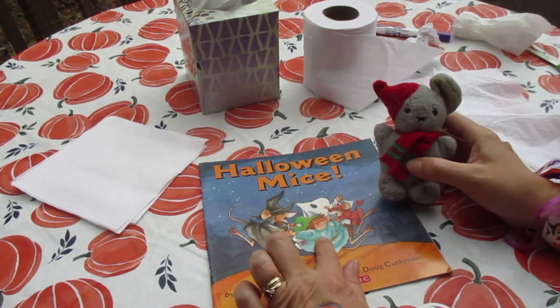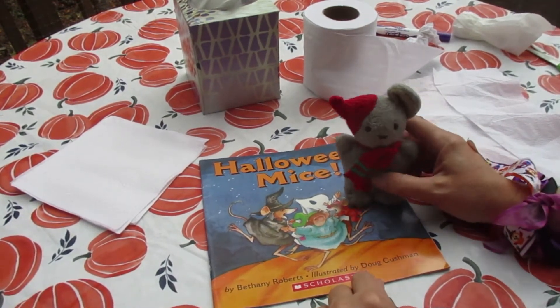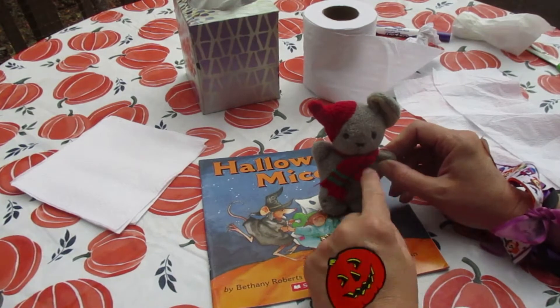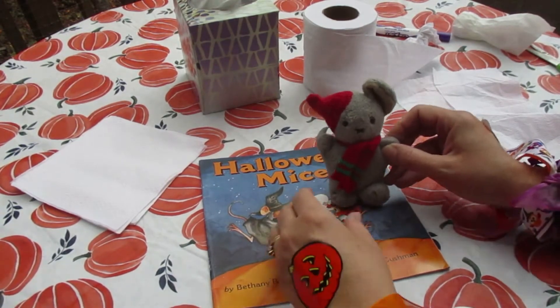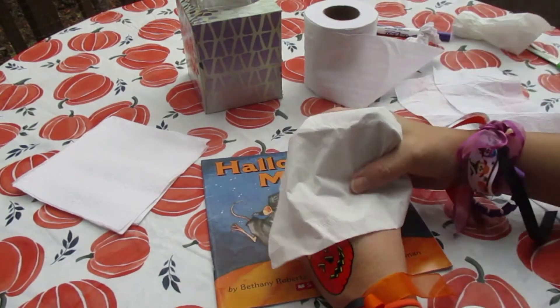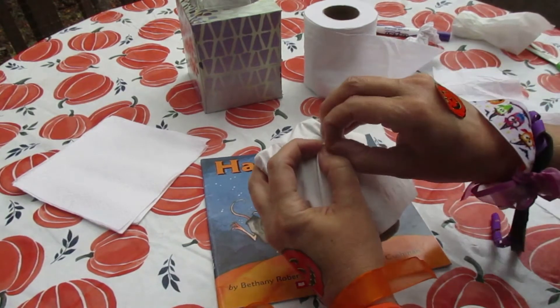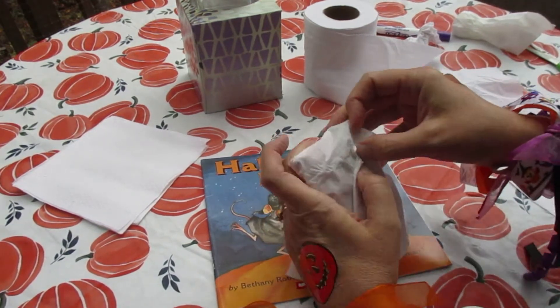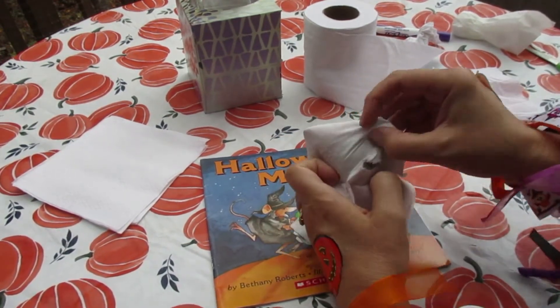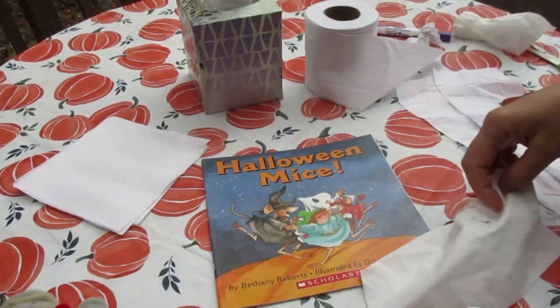Just like in the Halloween Mice book where the mouse dresses up like a ghost, I'm going to dress my little mouse up like a ghost. I need one tissue. I could poke some holes in for his eyes so he can see. Now, if you don't have a tiny mouse like in the book, that's okay.